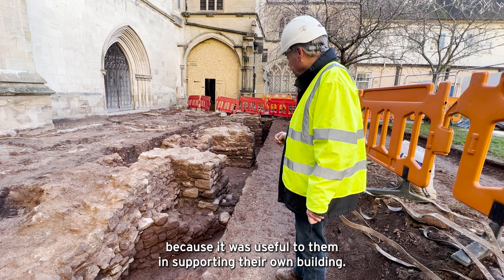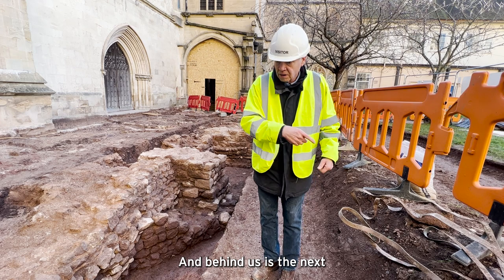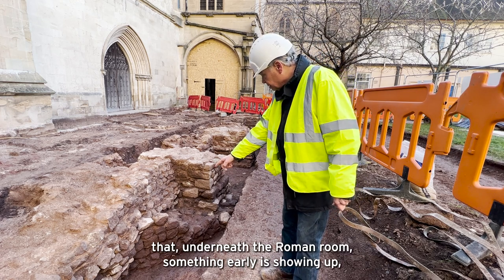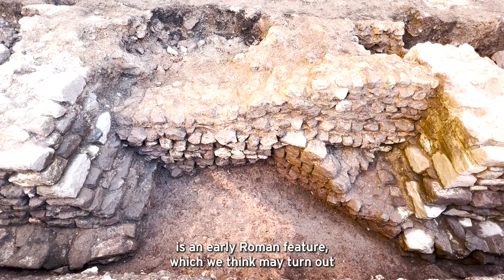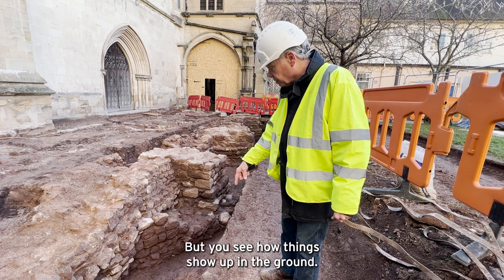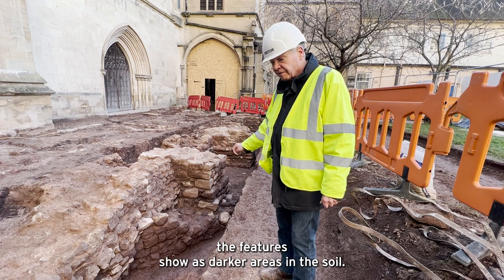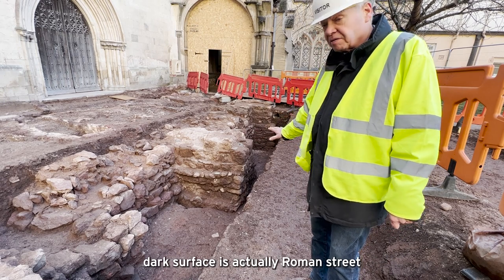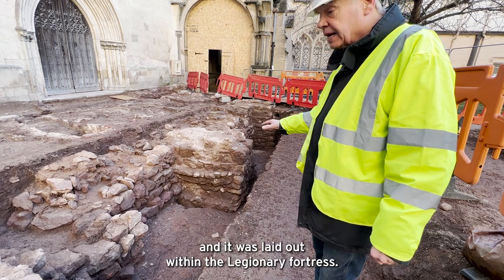This is part of a Roman townhouse, and the upstanding bit has been retained by the medieval builders because it was useful to them in supporting their own building. Beyond it's been robbed out and we're standing on top of a Roman room. Behind us is the next Roman wall marking the back of that room, and you'll see below that — underneath the Roman wall — something earlier showing up. That dark shadow in the ground running parallel to the wall is an early Roman feature which we think may turn out to be a Roman timber building, possibly from the legionary fortress. You see how things show up in the ground: the orange is natural soil and where it's been cut by earlier people the features show as darker areas. In this next bay you can see that hard dark surface is actually Roman street, running locally again to the line of the medieval buildings, and it was laid out within the legionary fortress.